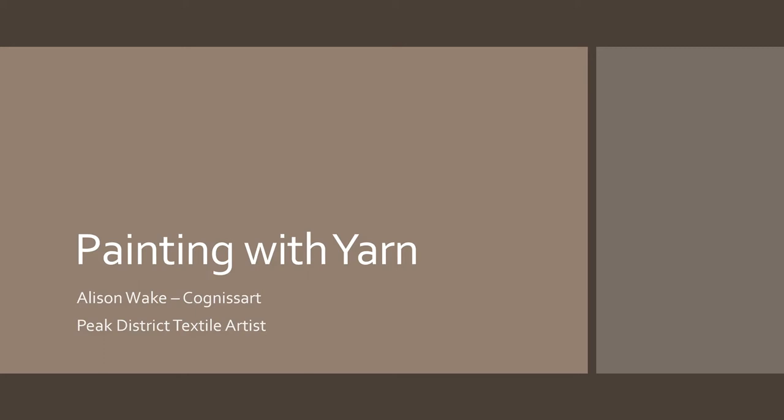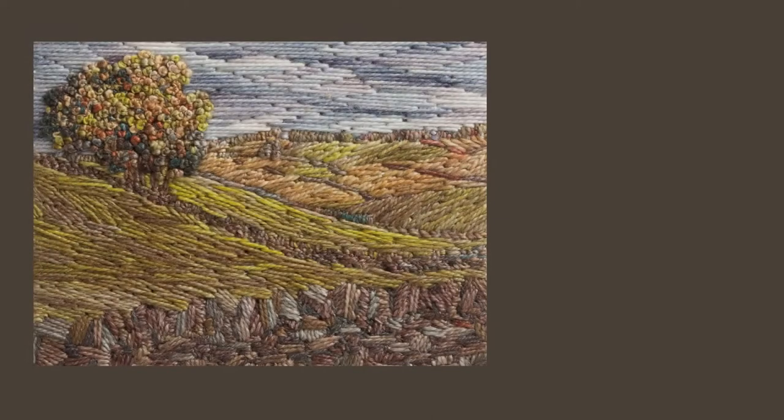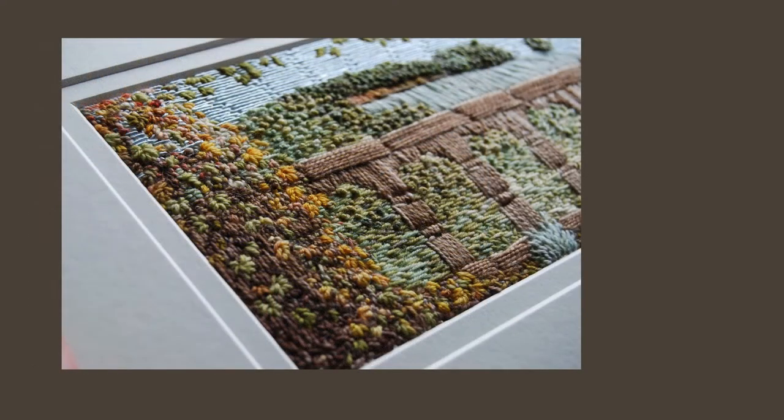Hello, my name is Alison Wake and I am an artist who stitches. Stitch is my medium in the same way as a painter uses paint. Painting with yarn — this is what I do. I use thread and fabric in a free way to create textural, almost sculptural effects.